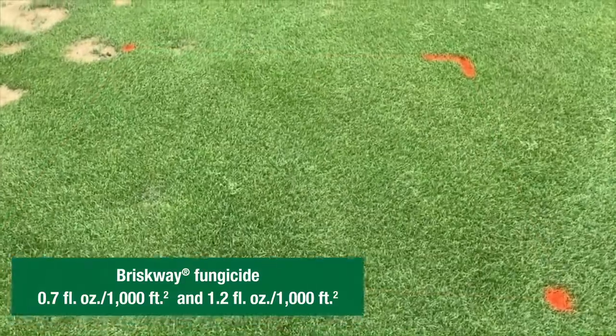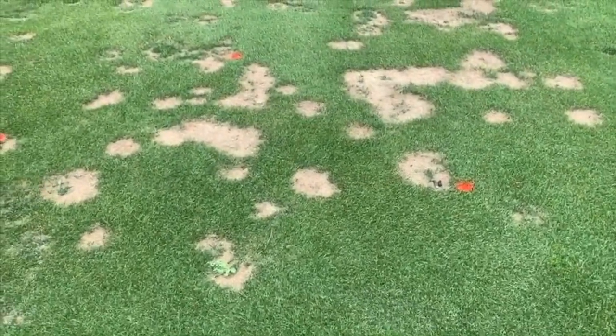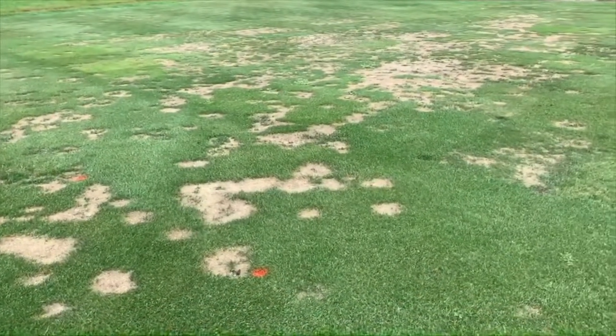Just to give you an idea of how severe the summer patch pressure is in this particular area — there's an untreated plot right next to the Headway, and then you can see how severe the summer patch is outside of the trial as well.